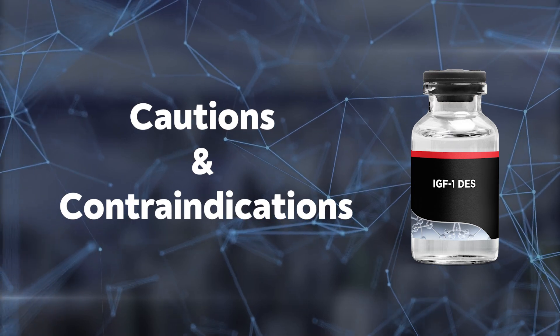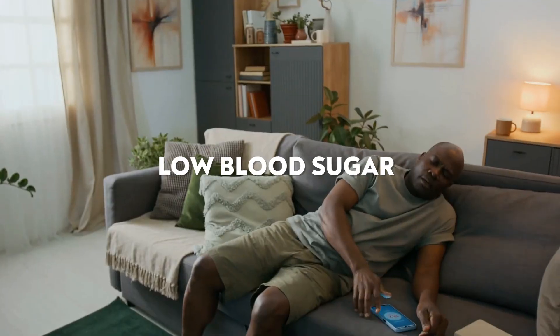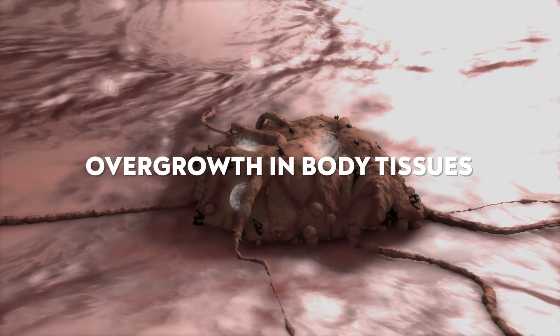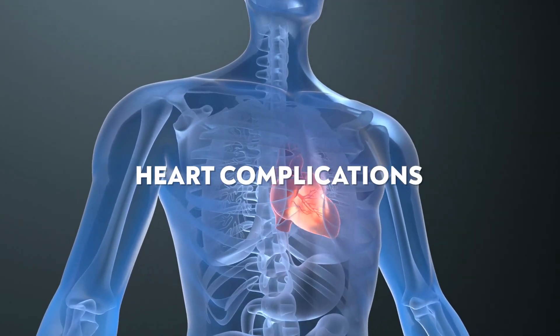Now let's go into the cautions and contraindications — or side effects. From my research, the most common ones are water retention, joint pain, and low blood sugar. On the rarer side, I've seen abnormal growth, since this compound will stimulate growth throughout the body. If there is a history of cancer or active cancer, it can promote that growth as well, making cancer a clear contraindication. I've also seen liver toxicity and heart complications.